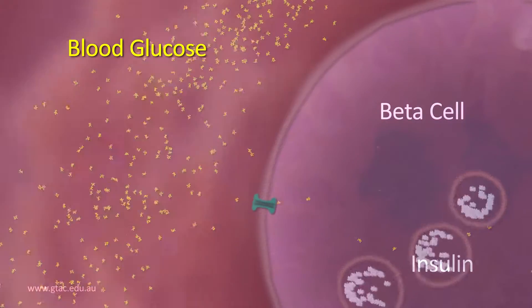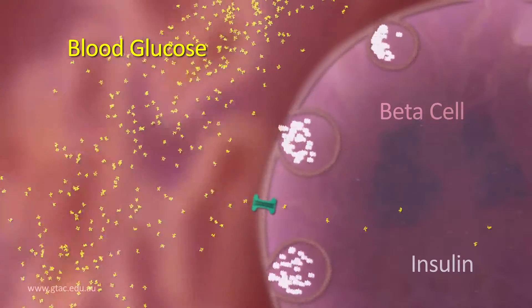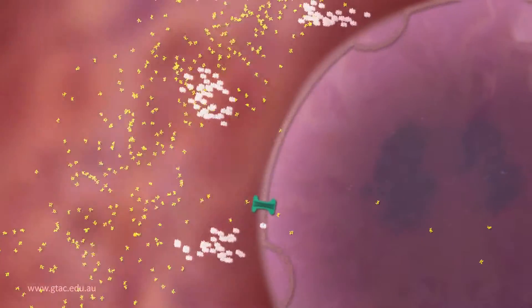The increase in blood glucose triggers the beta cells to release their stores of insulin by exocytosis, so insulin enters the bloodstream.